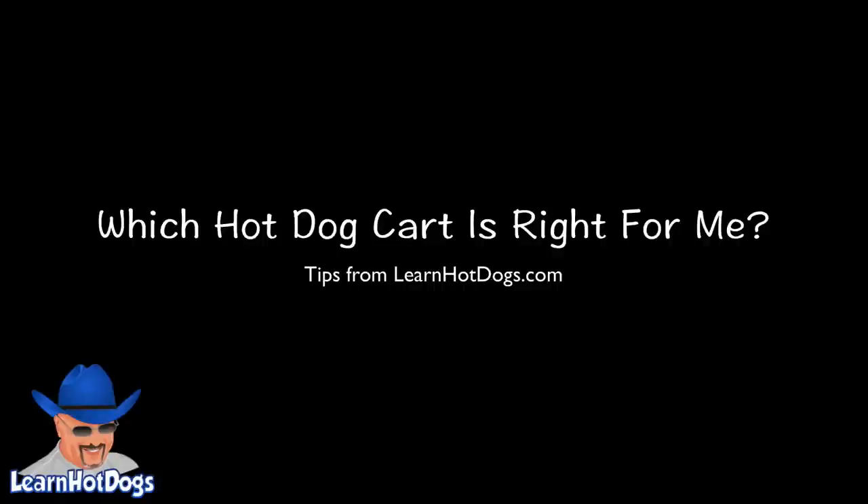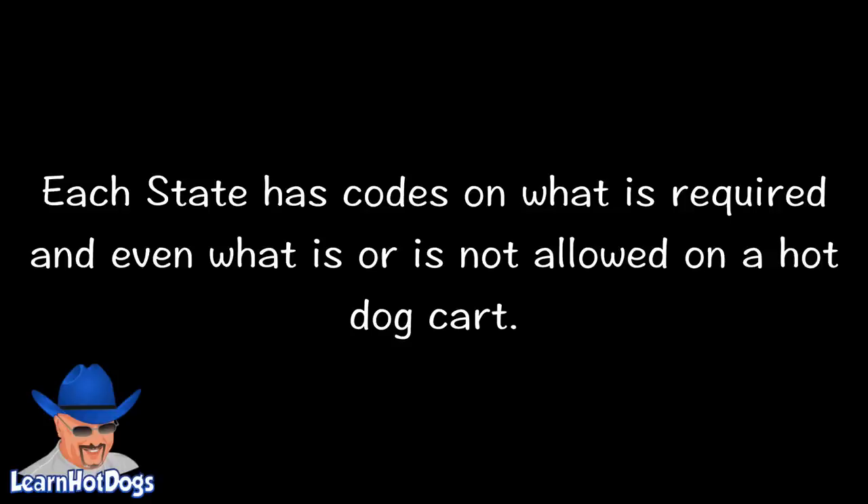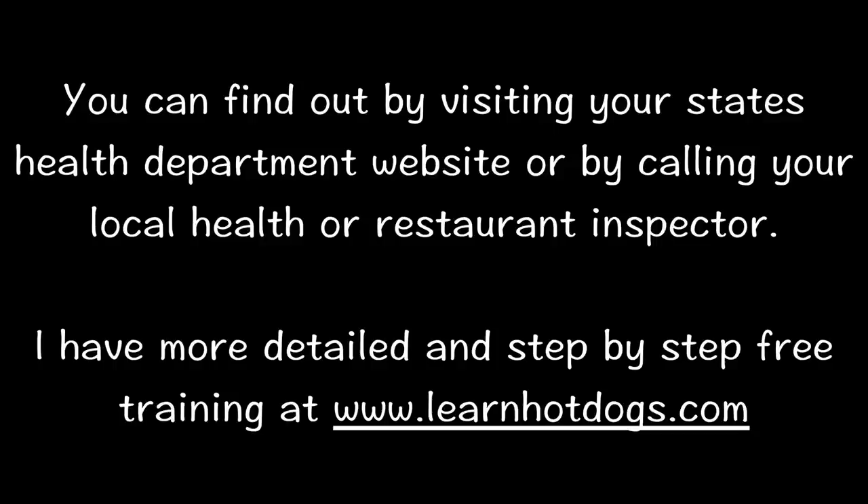Which hot dog cart is right for you? Tips from LearnHotDogs.com. There are many types and features on hot dog carts and today I'm going to teach you how to narrow down your choices. Remember, it's less about what you want and more about what you need. Each state has codes on what is required and even what is or is not allowed on a hot dog cart.